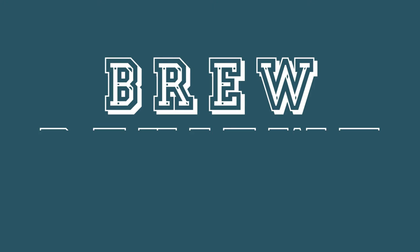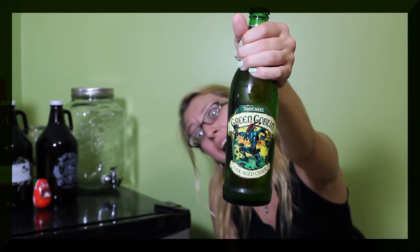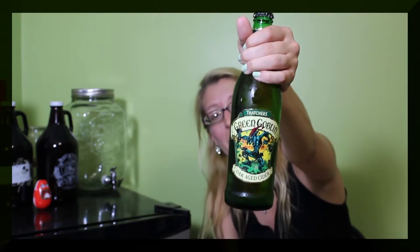Hello! I'm Jackie, and I am drinking Thatcher's Green Goblin Oak Aged Cider.